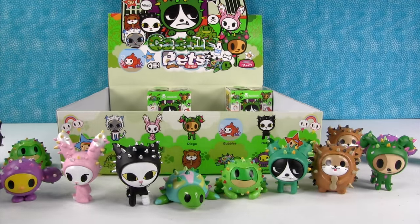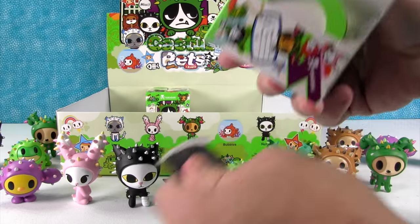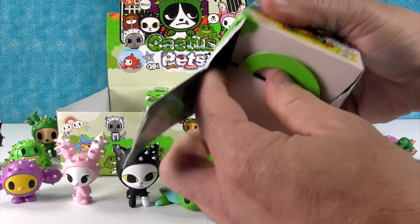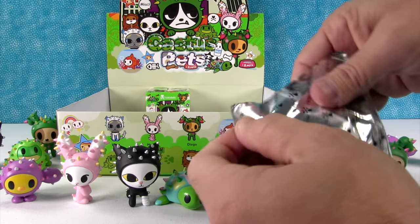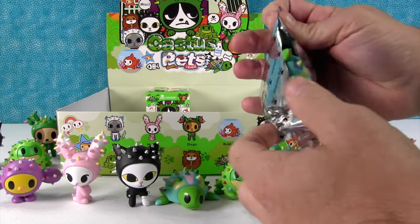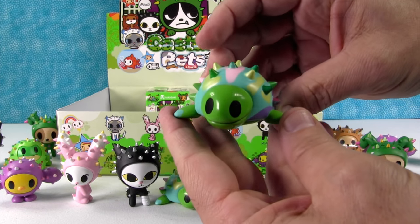Diego again — Diego's not a chase. So we still need Luna and Bubbles. I really wanted Luna. I hope you get Luna. Luna's adorable. Speedy duplicate — so we are definitely not going to get a full set.